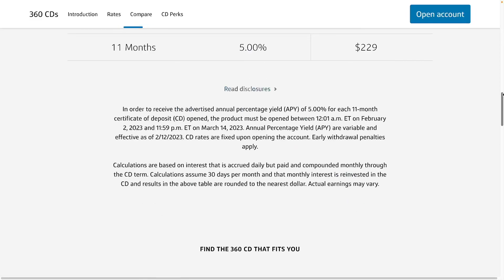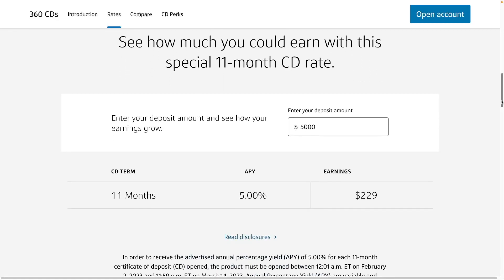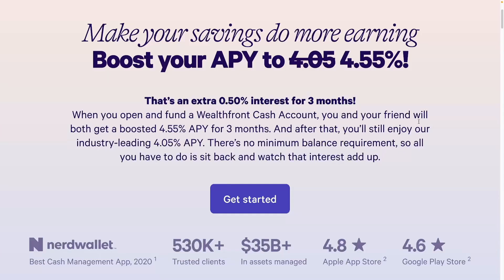I would still prefer the six-month rate since rates are going up about a quarter of a percent every month or two. Within three months it's possible rates will be another half percent higher. For example, my Wealthfront cash account is already paying 4.55% APY, and in two or three months with rate increases it could be over 5%. In six months it could be five and a half percent, and if you sign up for Wealthfront with the 0.5% boost you'd get a half percent rate increase for a whole year.